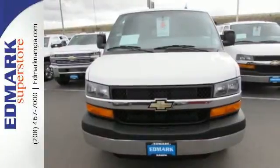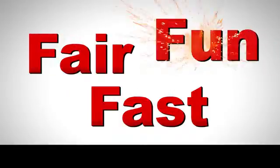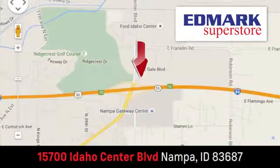See this industrious van for yourself today. Fast, fair, and fun. Give us a call or stop by. We're conveniently located in the Idaho Center Auto Mall.